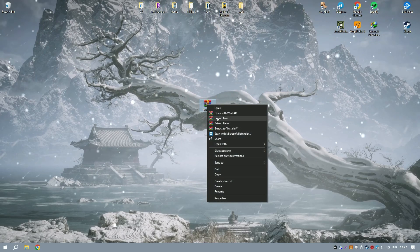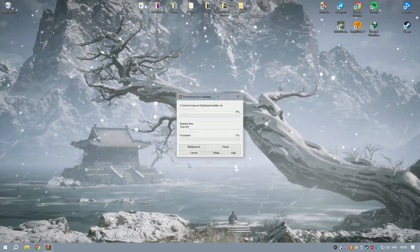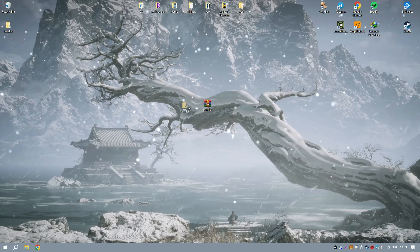Avast Cleanup Premium also includes advanced features such as automatic maintenance, which regularly performs cleaning and optimization tasks without requiring manual intervention, and a software updater that helps to keep your installed programs up-to-date.